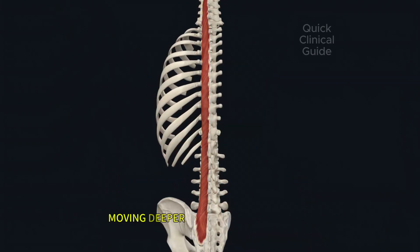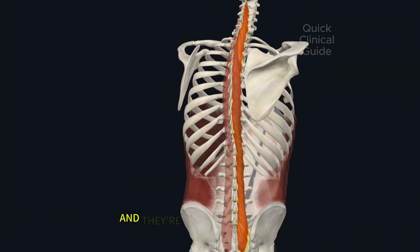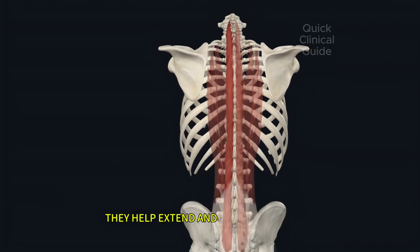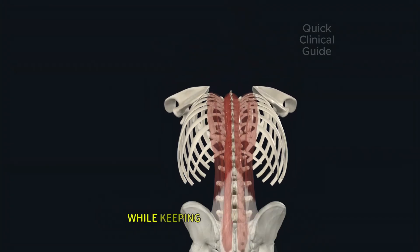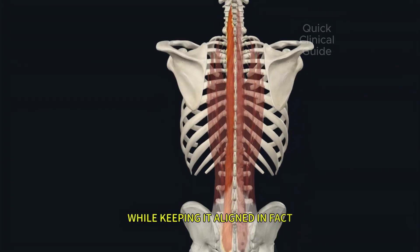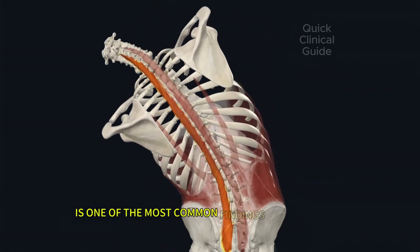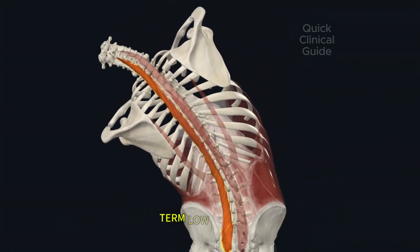Moving deeper, the multifidus muscles span two to four vertebrae at a time, and they're key to spinal stability. They help extend and rotate your spine while keeping it aligned. In fact, studies show that multifidus atrophy is one of the most common findings in people with long-term low back pain.